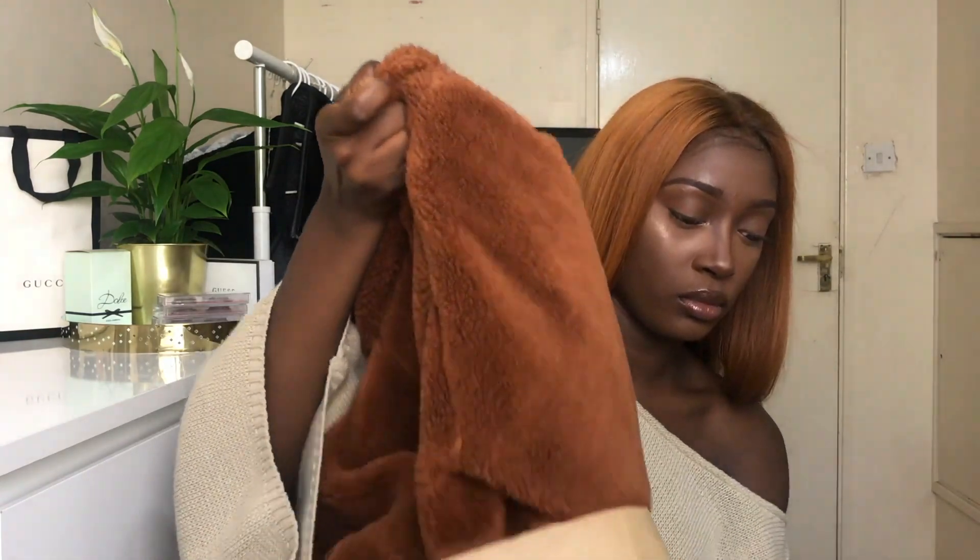The cherry on top of this haul is this jacket — the pièce de résistance! It's a really nice teddy coat for £30. I saw it in the window and me and my sister were like, yep, we're getting that!